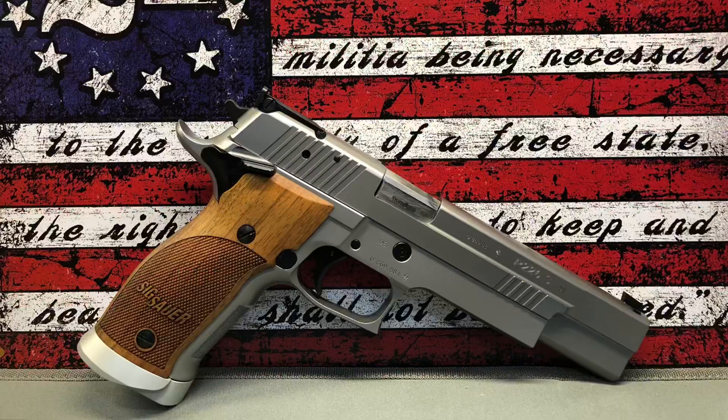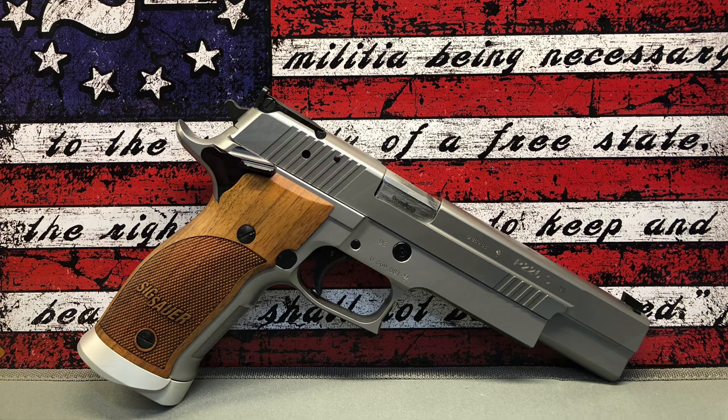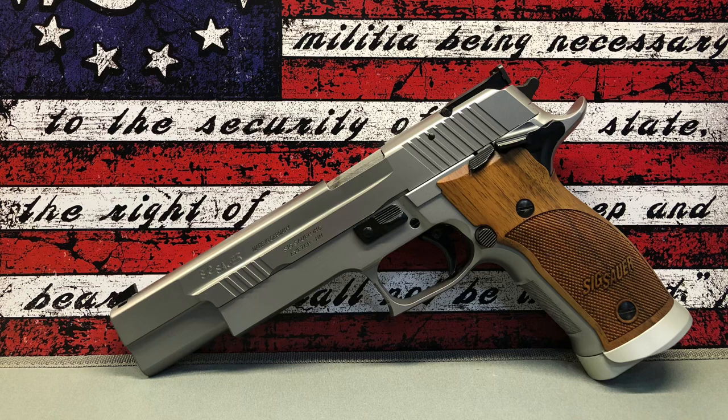So far everything I've shown you has been a 1911. Well, here's another long slide and it's a bit of a departure. While not quite a 1911, it's still a single-action gun and it is definitely a long slide. You're looking at the SIG Sauer P226 X6 in nine millimeter. This is a German Master Shop gun and these are no longer imported into the US by SIG Sauer. They have escalated dramatically in value and are extremely hard to get. I've had this gun for a number of years and it is a flat-out, lights-out shooter — one of the finest firearms ever made in the world.